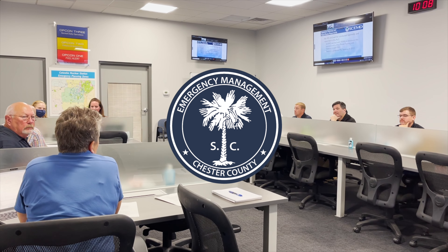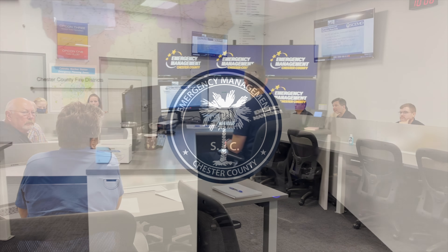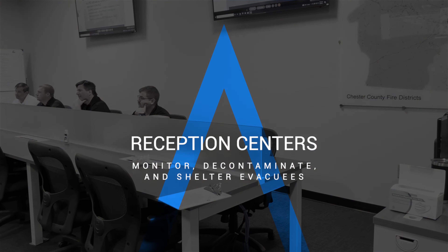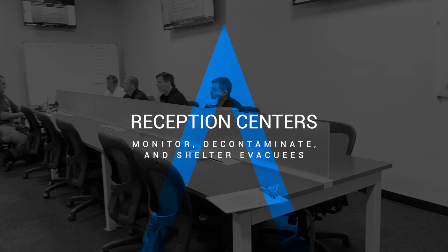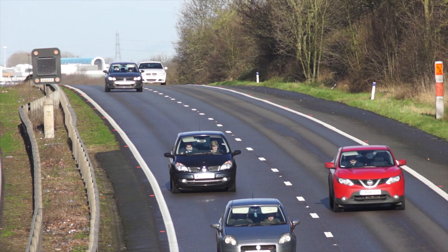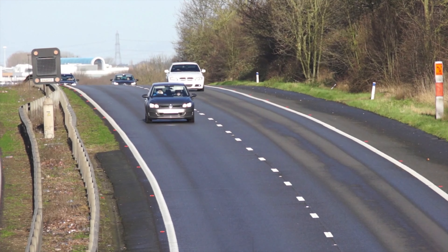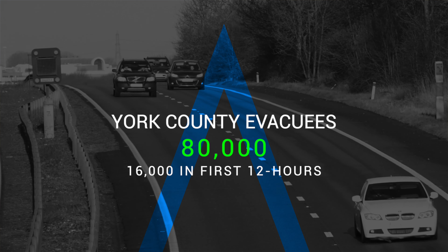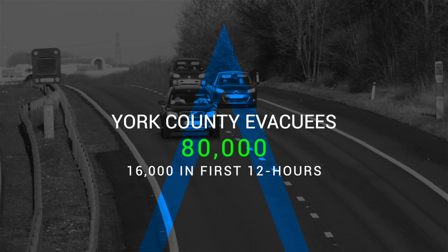Chester County Emergency Management Agency will activate the Emergency Operations Center, or EOC, and provide support for agencies to establish reception centers to monitor, decontaminate, and shelter evacuees. It is estimated that Chester County would receive around 80,000 York County evacuees, with 20% or approximately 16,000 of those arriving within the first 12 hours.